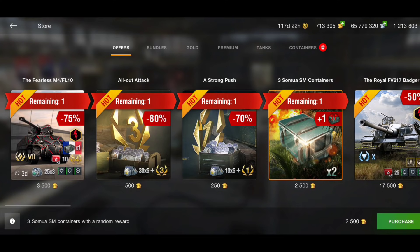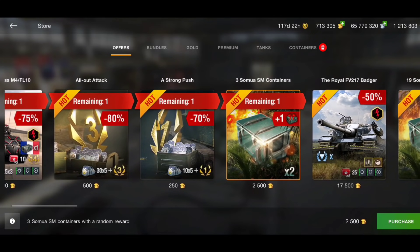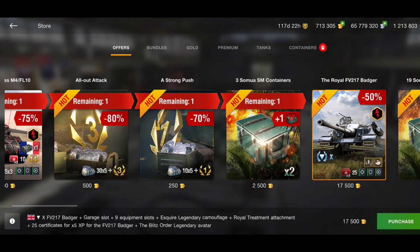Moving along, we have some Samoa tanks which are available for gold. Do I think it's worth gambling for the crate? No, I don't. It's okay, but I don't think it's worth trying to gamble for the crate. Wargaming are very smart when it comes to marketing.